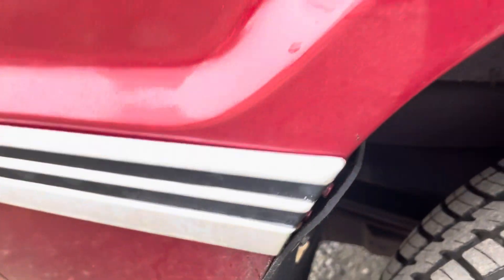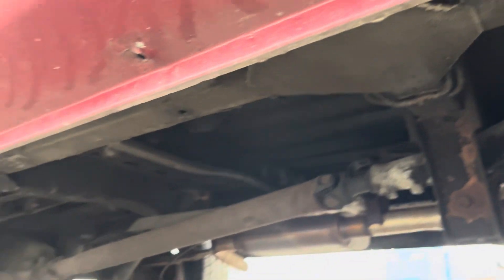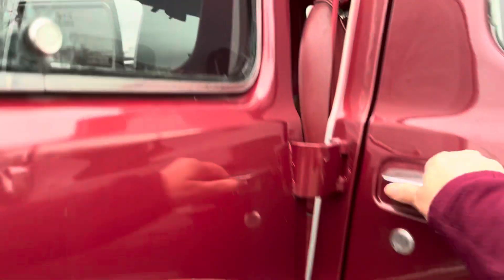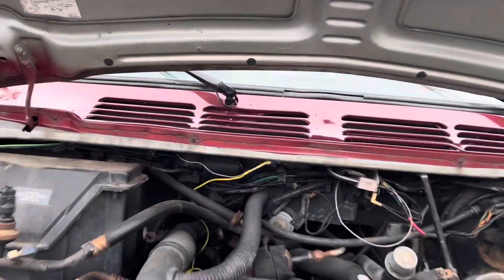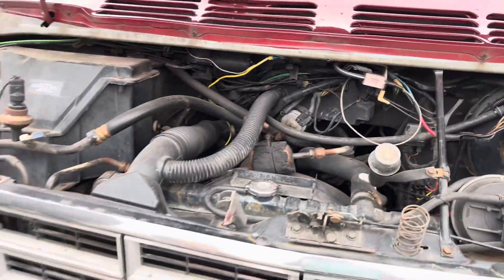He said it's just going to have to sit outside now and he doesn't want to leave it outside. He and his wife just brought this in. It's got a 5.2 liter — so that's a V8.